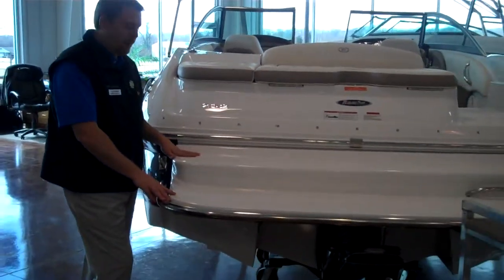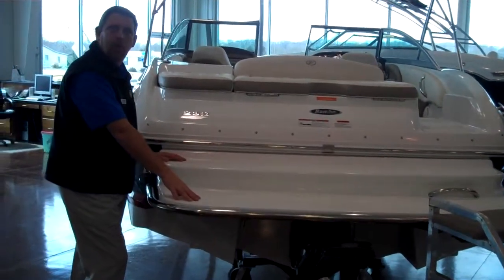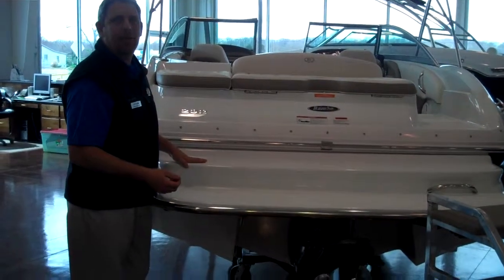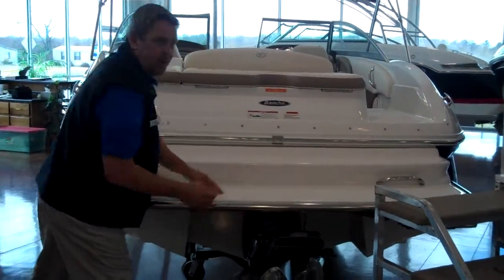Back here on the water side, it's a swim platform. It's a two-stage platform that gets you down close to the water, so you really don't have to have a ladder to get out — but it also has a ladder if you need it.